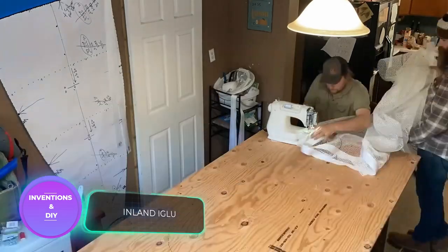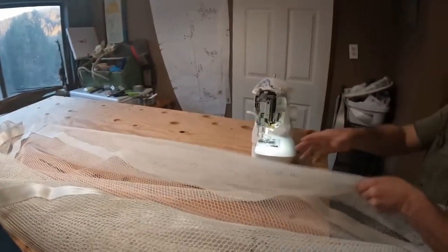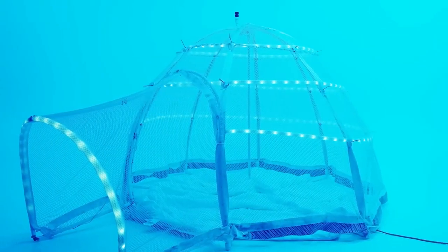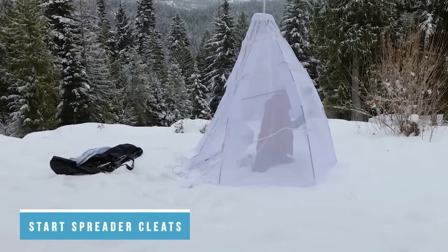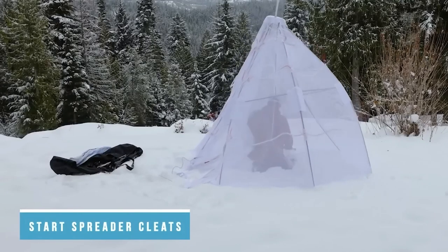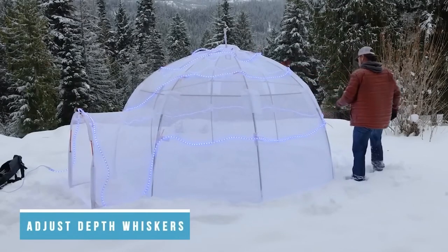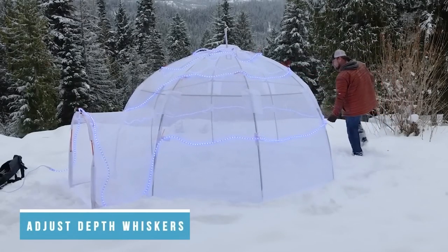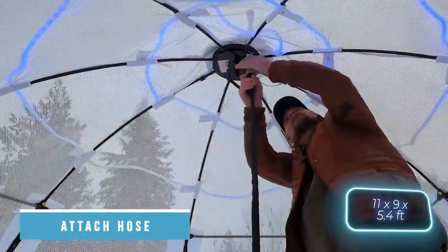Introducing an extraordinary DIY project: the self-building igloo kit, featuring a plastic frame, durable nylon mesh, and a garden-like sprinkler. Assembling the frame, stretching the mesh, and placing the sprinkler on top will create your very own igloo within 10 to 15 hours. Measuring 3.4 by 2.7 by 1.6 meters, it offers ample space.